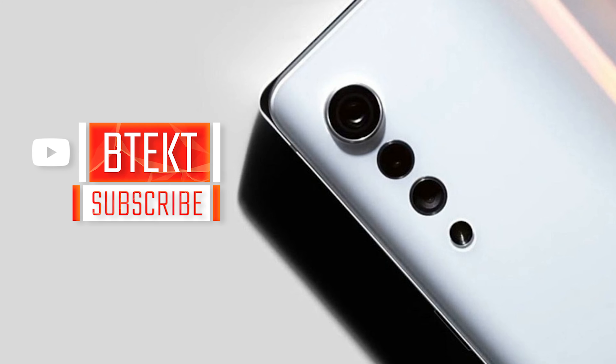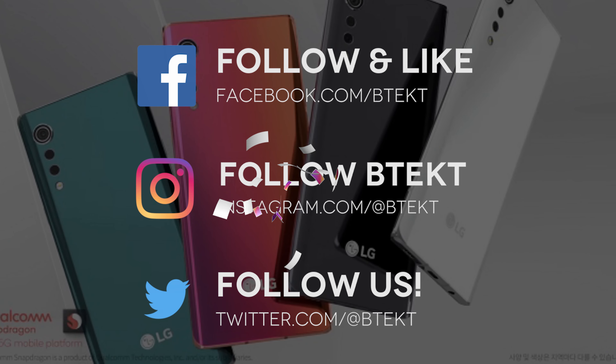I really like the look of the Velvet — it definitely looks promising. Let me know what you think in the comments below. You can also follow me on social media. I'm David, this is BTEC.